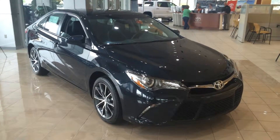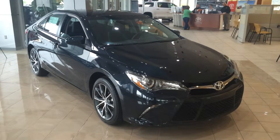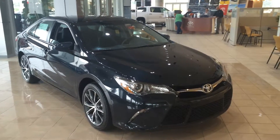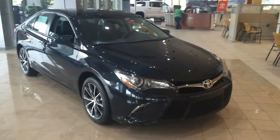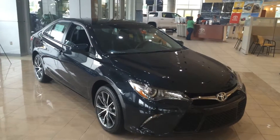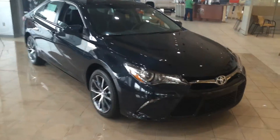Good morning, this is Gerald at LaGrange Toyota, here with one of our 2015 Toyota Camrys — this is an XSE model in Cosmic Gray Mica. The 2015 Camry features an all-new body style with plenty of changes. The only part of the body they didn't change is actually the roof, so it's a whole new front end with a nice sporty look.